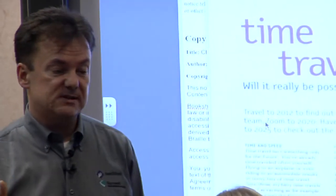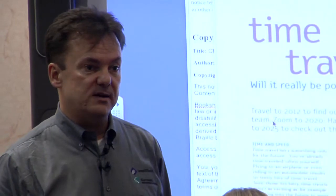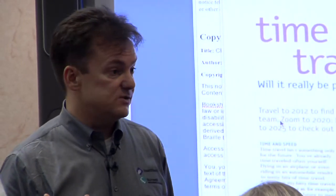So, the announcements that I promised. Kurzweil 3000, I think some of you certainly will know, has been around since the mid-1990s.